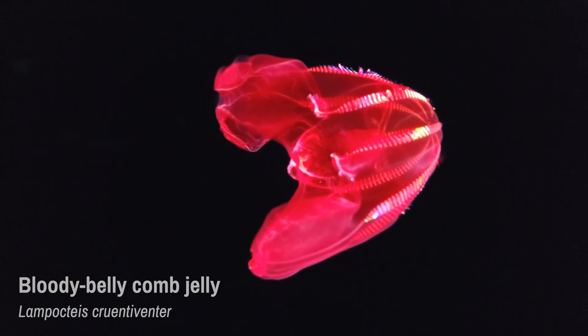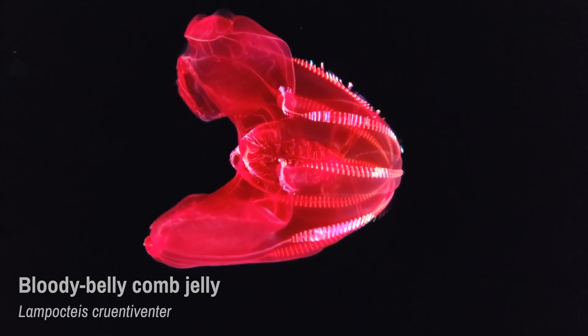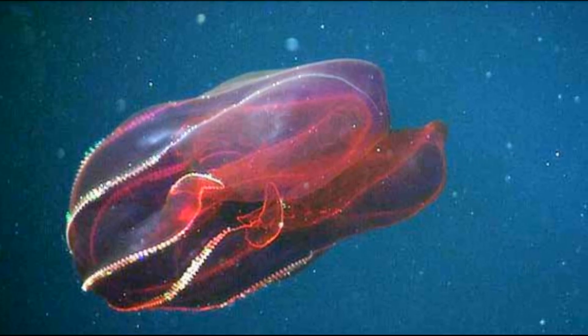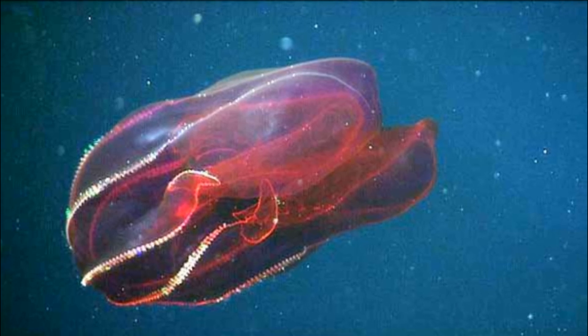The Bloody Belly Comb Jelly was first collected in 1979 off Southern California. The species was later described in detail in 2001 and named as part of a new family.